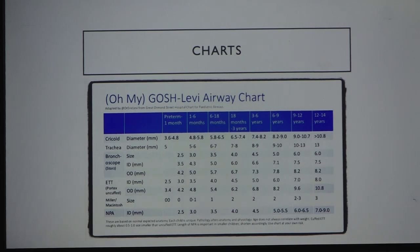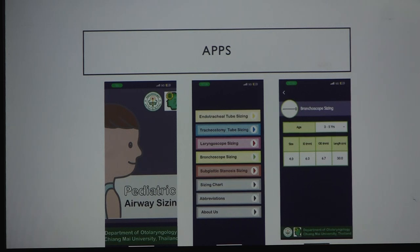There are many airway sizing charts, the oldest from Great Ormond Street and a modified version by Australian surgeon Eric Levi — both available online. There are also apps; the Cincinnati group has one, though it lacks bronchoscope sizing. A useful app called Pediatric Airway Sizing from a Thailand university is available on both Play Store and App Store. You enter the age and it gives you the correct bronchoscope size — simple for those who do not want to do the math.